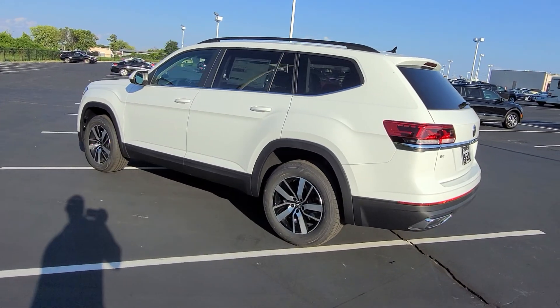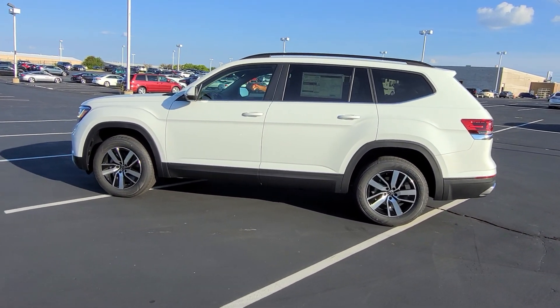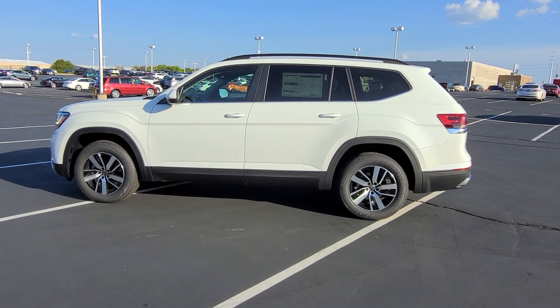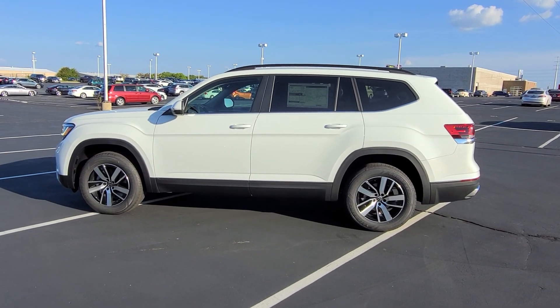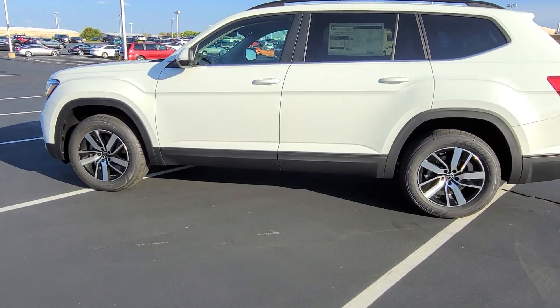There's a nice beltline down the side. This is the most value-priced version of the Atlas. The SE only comes with bench seats and an AM FM radio, so if you're needing to get into an Atlas and you don't have a big budget, this one would be the choice. Let's take a look inside.